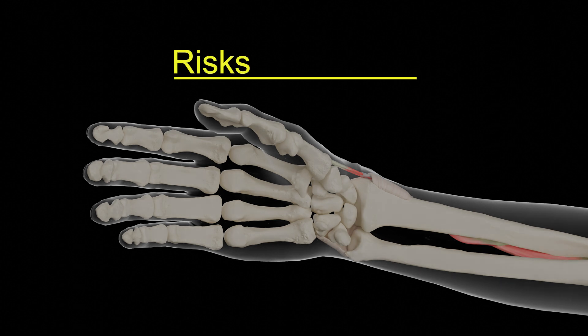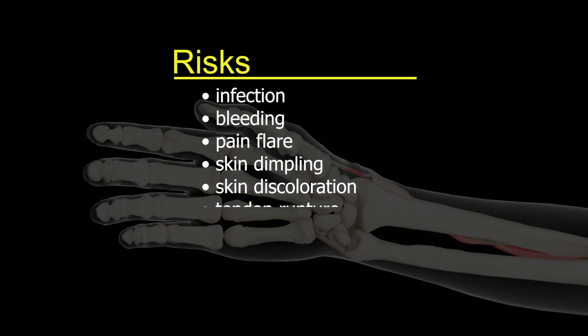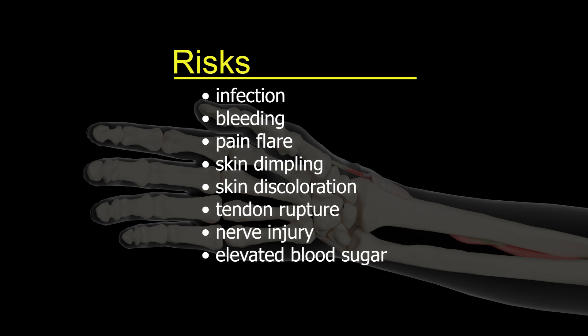Risks associated with the procedure are reviewed with the patient, including infection, bleeding, post-injection pain flare, dimpling or discoloration of the skin, weakening or rupture of tendons, nerve injury, and elevated blood sugar. Consent is obtained.